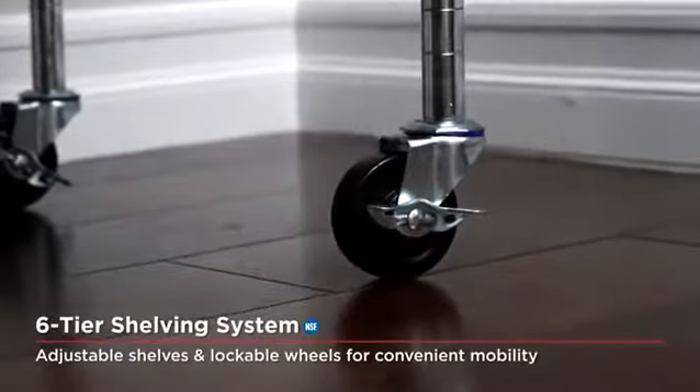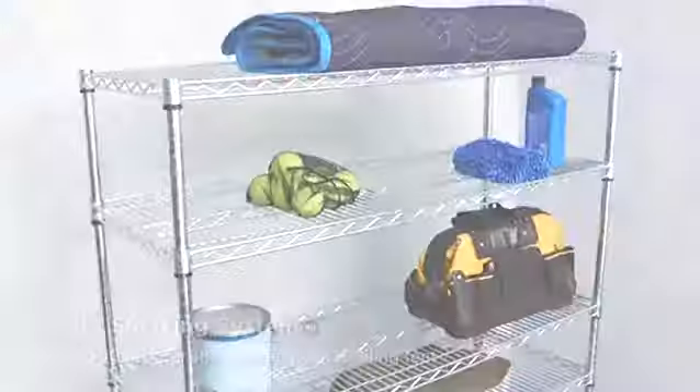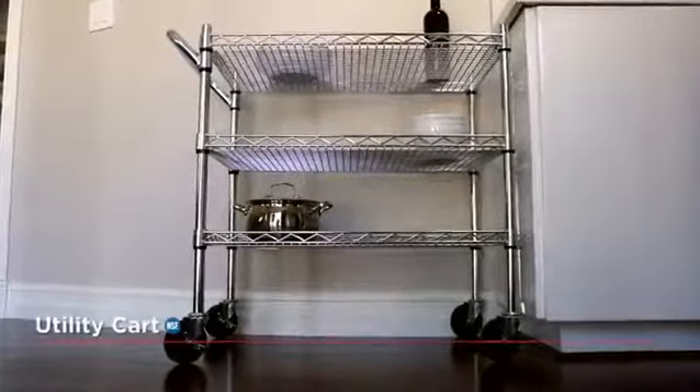Select models of Seville Classics wire shelving are NSF certified, making our shelving systems as well-suited for restaurants and commercial kitchens as they are for warehouses, garages, offices, and your home.